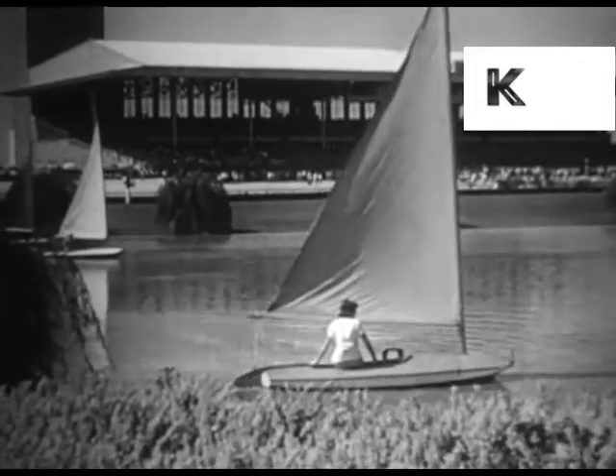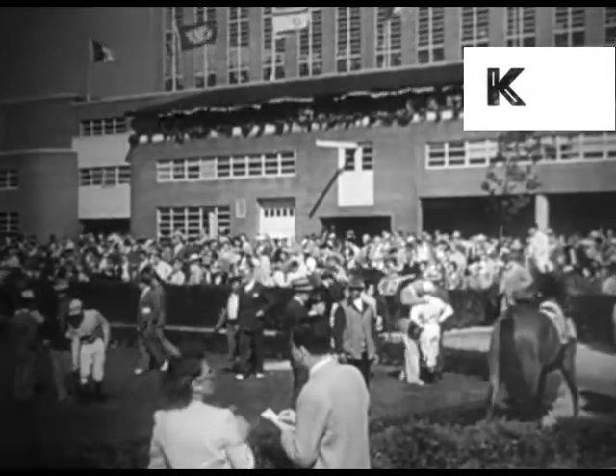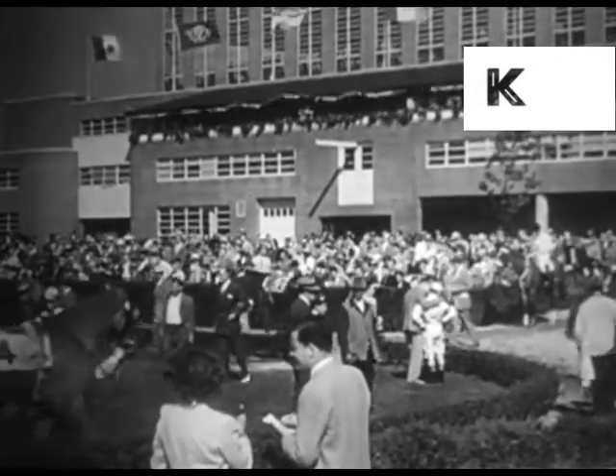A few miles out on Black Horse Pike, the Atlantic City Racing Association sponsors an annual racing season at this modern track. At the paddock, we look the ponies over.